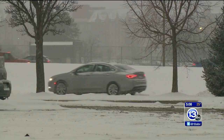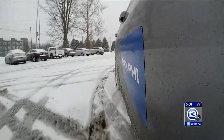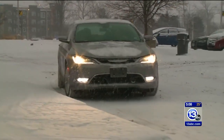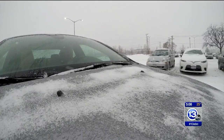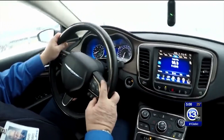It looks like any other vehicle you would see on the road, but if you take a closer look, this Chrysler 200 is equipped with cameras and sensors — both part of an intricate computer system that does the driving for you. It's important you understand how they work. We took the car for a test drive with Dave Hobbs from Delphi Technologies behind the wheel.